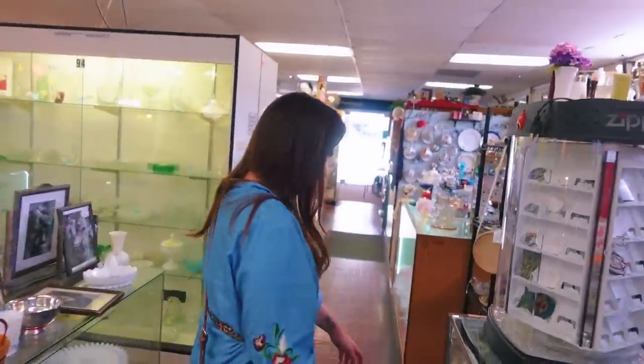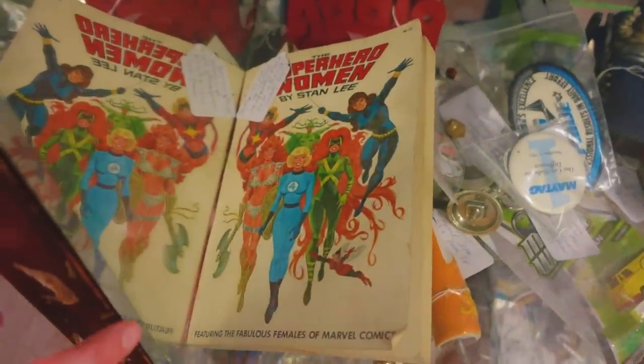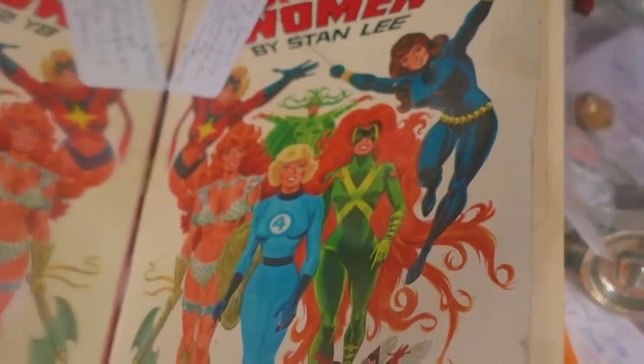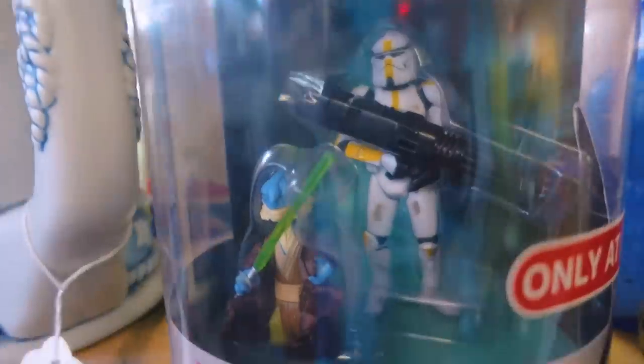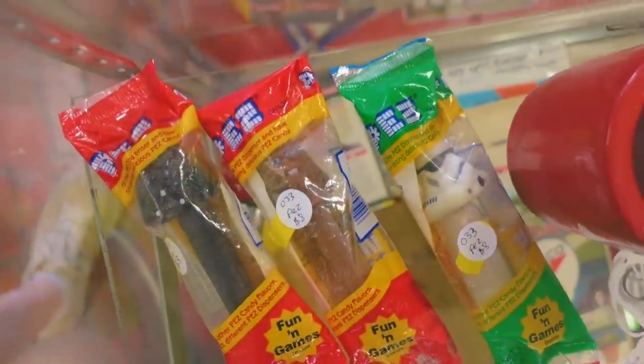Maybe I'll leave these at the front with you — otherwise I'm going to knock something down. Ashley, I found something — Superhero Women by Stan Lee. Look at that. I love the way it's drawn — that's so vintage looking. Do a little eye spy, Ashley. Do you see anything? Right there — some more PEZ dispensers. These ones look like they're unopened. Ashley just noticed there are some stairs and we are going to venture up.